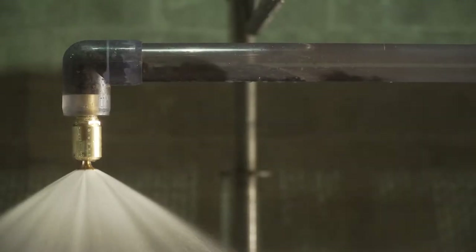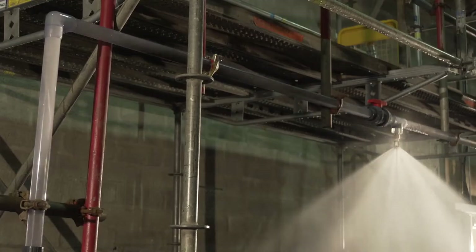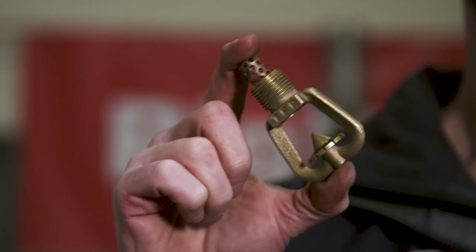Rig Deluge provides innovative solutions and products for firefighting systems both onshore and offshore. For more than 40 years, firefighting systems have been fitted with these types of deluge sprinkler heads.